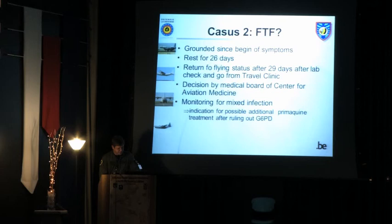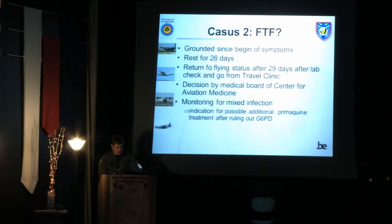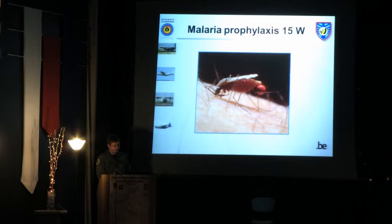He was grounded from symptom onset — just one week after returning from the mission. He rested for 26 days and returned to flying status after 29 days, following review by the aviation medicine board. Monitoring for the mixed infection remains in the back of our minds when we see him with fever; a relapse of ovale is possible, though the risk is low.